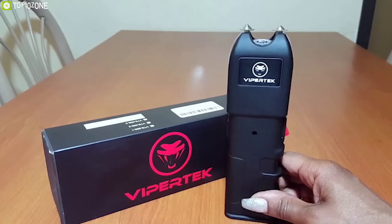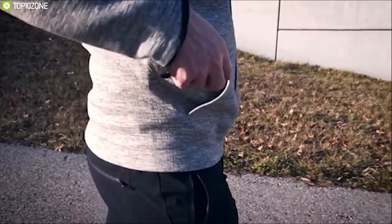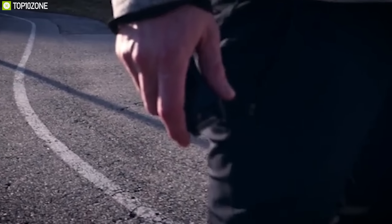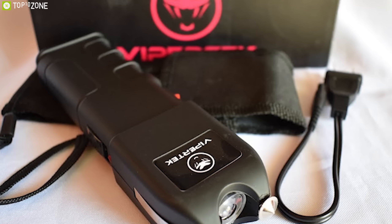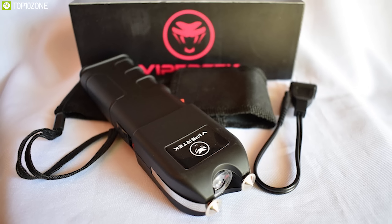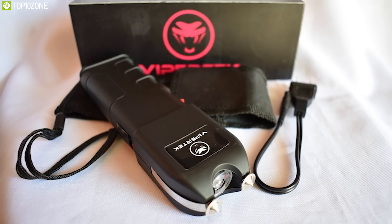Introducing the ViperTech VTS-989, a powerful stun gun engineered to meet the demands of professionals on operation but also available to civilians who are serious about their security and safety. This heavy-duty stun gun can deliver ultra-sharp spike electrodes and can even penetrate through thick clothing for maximum impact. It comes with an ergonomic deep finger grip that fits right in your palm and gives you more control and ease of use.